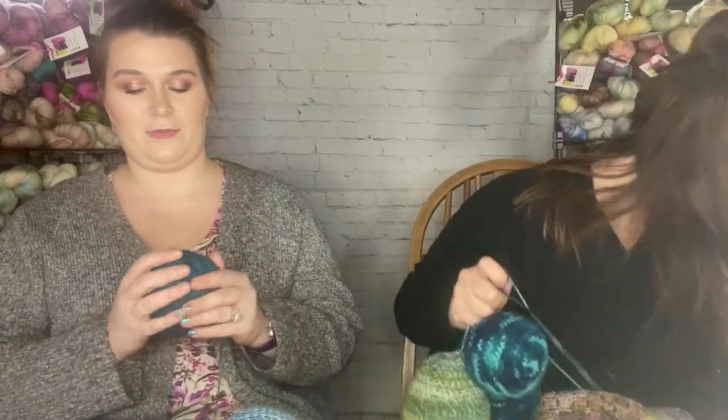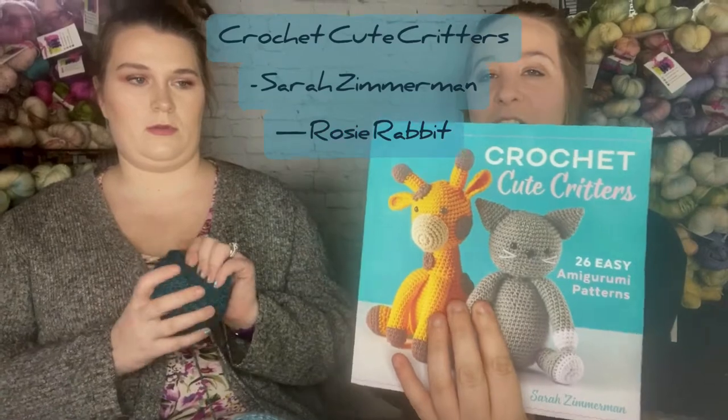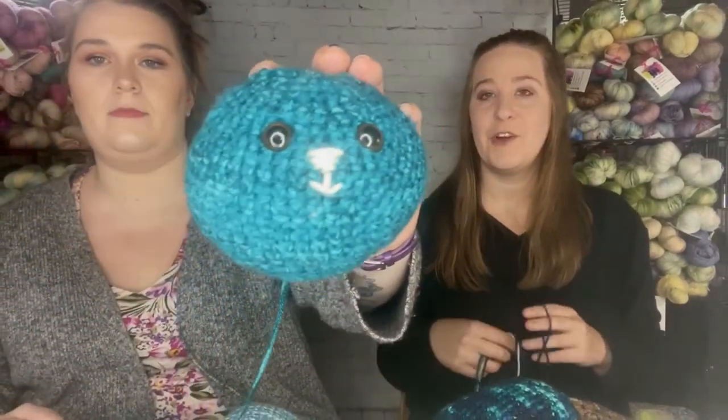That's all I'm working on right now because both the bunnies and the shawl have to be done ASAP. The pattern is from Crochet Cute Critters by Sarah Zimmerman — she has a pattern for every letter of the alphabet. A is alligator, B is bear, C is cat, and so on. R is rabbit, which is perfect for Easter!